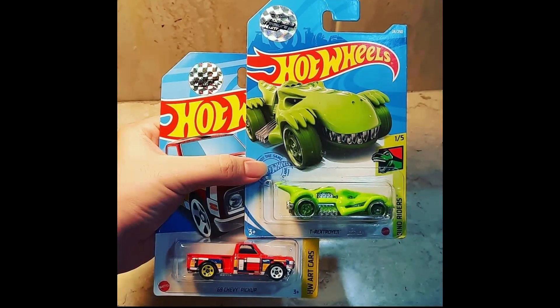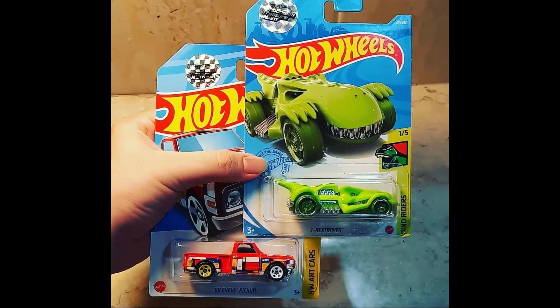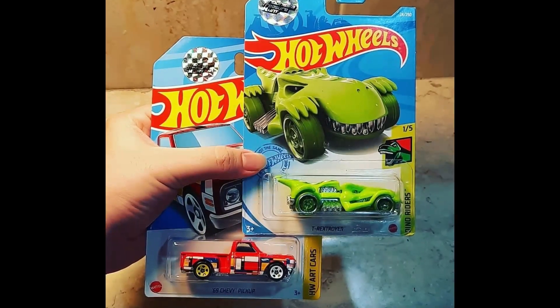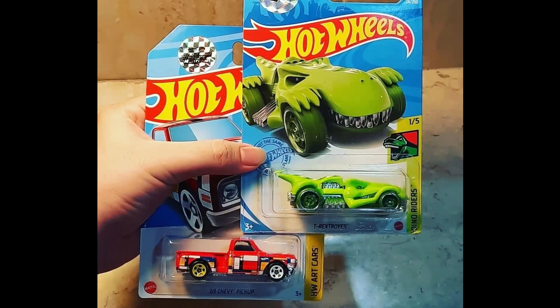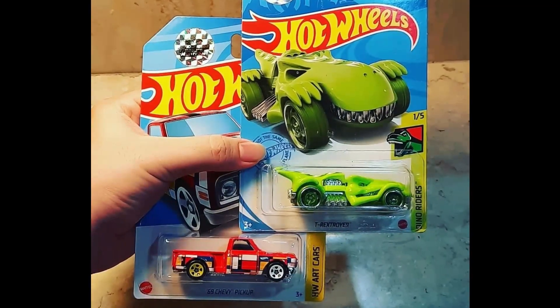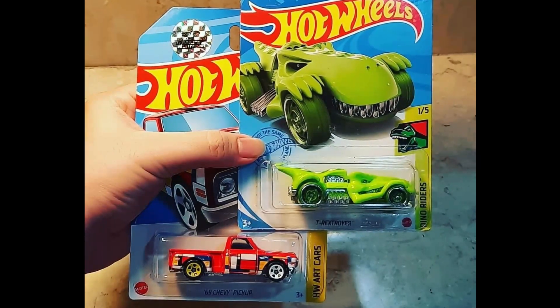These are really cool mainline plastic tire treasure hunts — Indonesia exclusives. We have the '69 Chevy Pickup, part of the Hot Wheels Art Car series, and the T-Rex Troyer for the Dino Riders series. Really nice, though it's quite sad that these are only available for the Indonesia market.